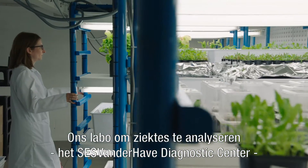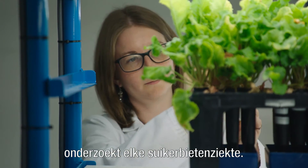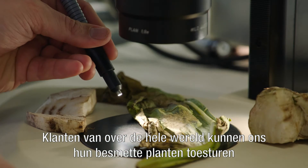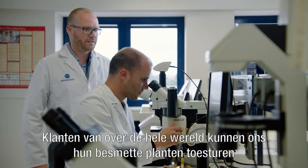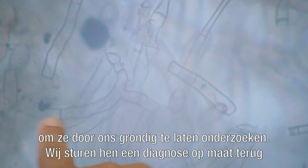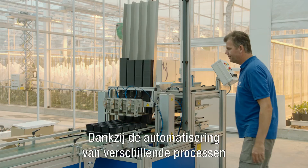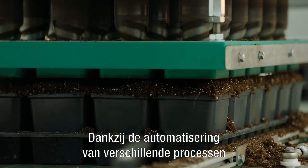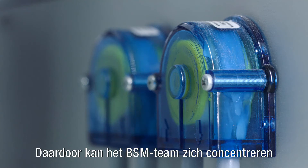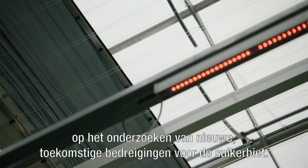Our diagnosis lab, the SESVanderHave Diagnostics Centre, is fully deployed to examine existing sugar beet diseases. Customers from all over the world can send us their infected sugar beet plants, which are then thoroughly examined. A custom-made diagnosis is sent back, and our teams propose an appropriate solution. Due to the state-of-the-art automation of different processes, the research work can be sped up by 30%, allowing the BSM team to proactively conduct research into future threats to the sugar beet.